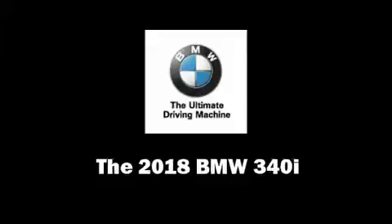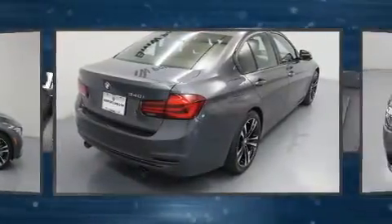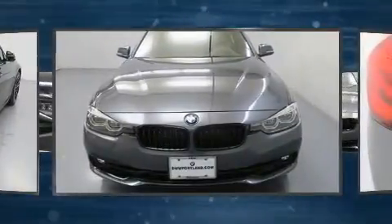The 2018 BMW 340i. It features a standard transmission, rear-wheel drive, and a 3-liter six-cylinder engine. The engine breathes better thanks to a turbocharger, improving both performance and economy.